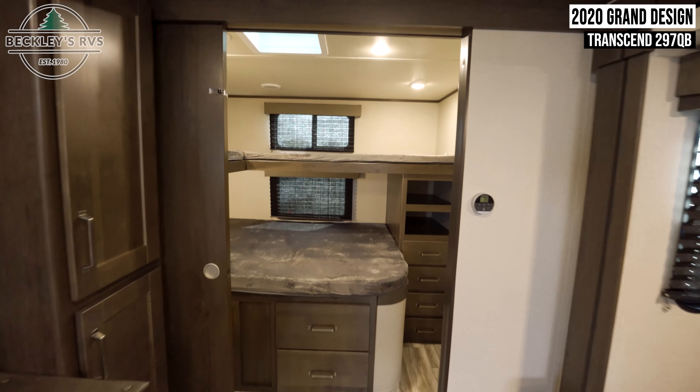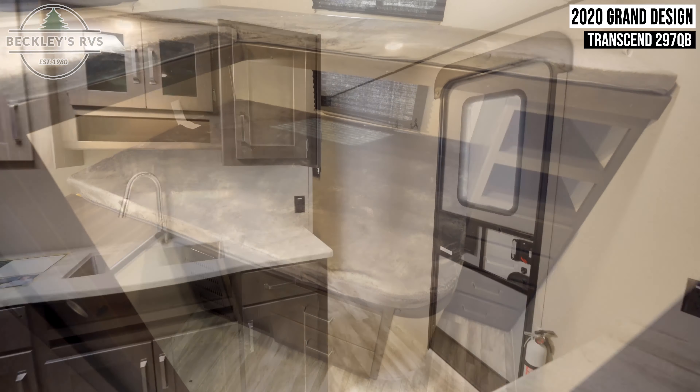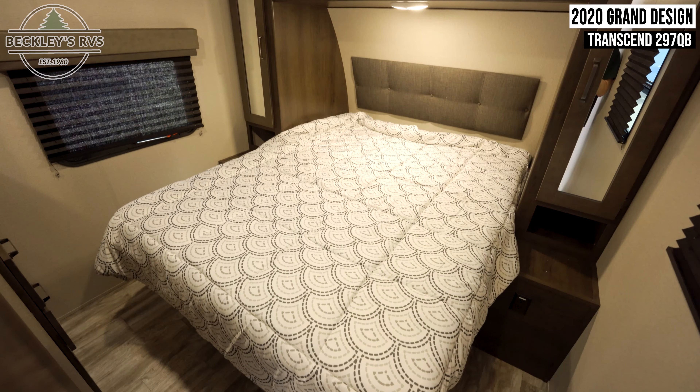In the back of the trailer are two bunk beds with several storage drawers. In the front of your trailer, you'll find your master bedroom with a queen-sized bed.